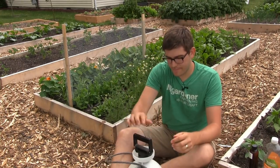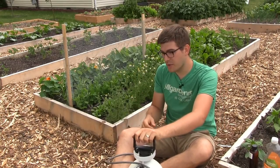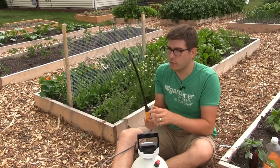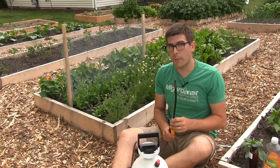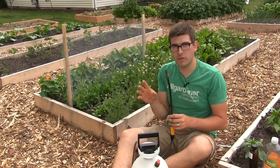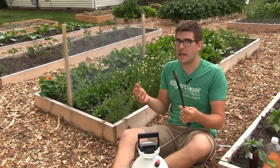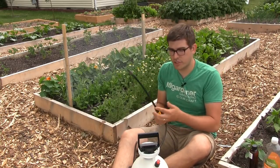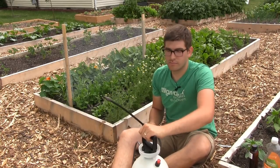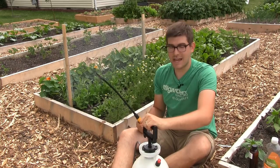Now we're ready to spray the plants. The way we spray is going to be twofold: a high power spray to knock off any aphids — when you knock them off they will usually die — and then we're also going to spray them to saturate them. Any survivors will be soaked in the neem oil, which will prevent them from laying any more eggs and stop the cycle.